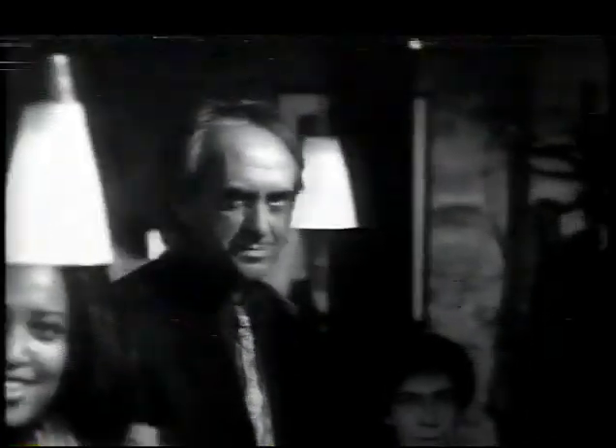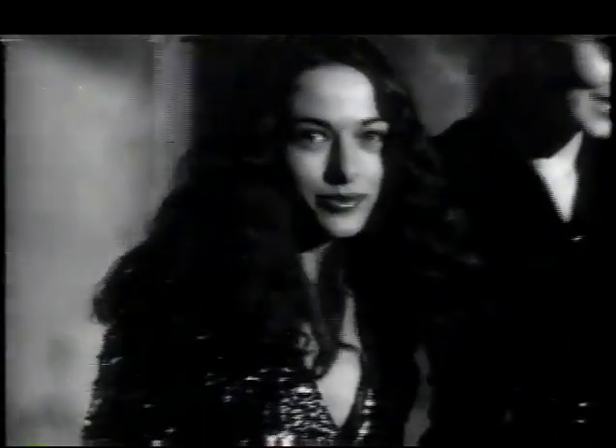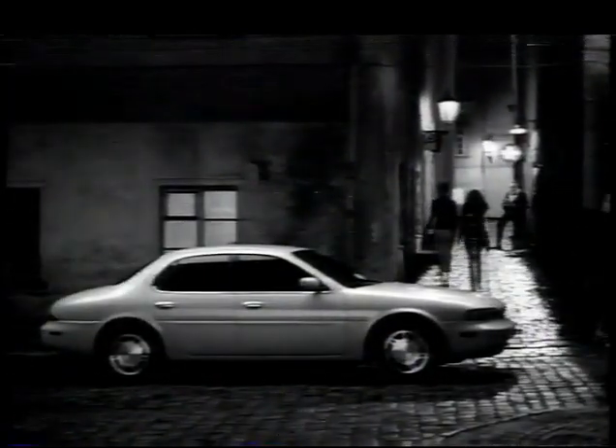What makes you happy? What brings you joy? What lifts your spirit? What tickles your fancy? What compliments your mood? What catches your eye? Thinking of you. Infiniti.